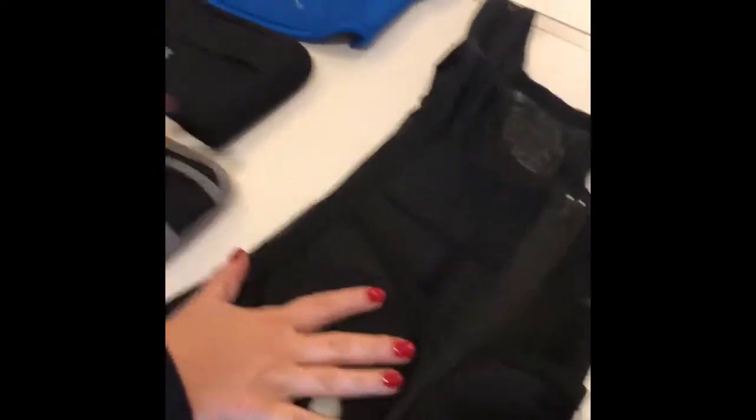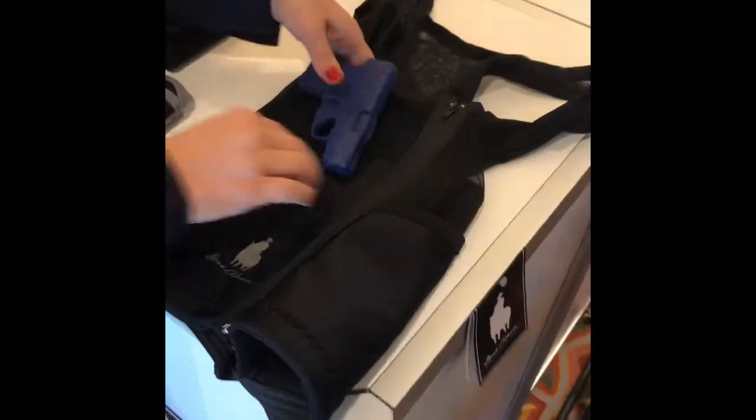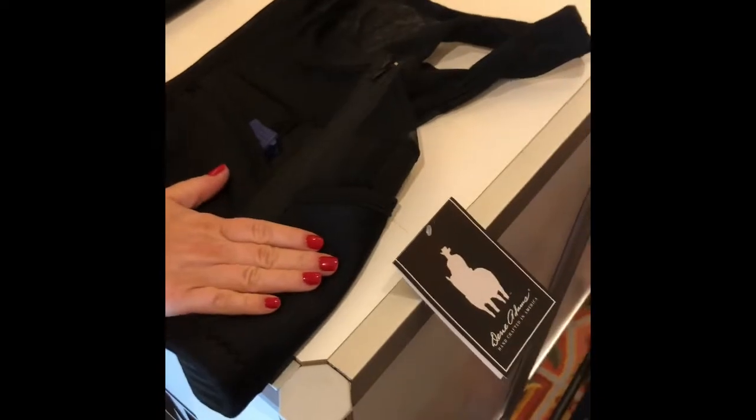Your gun goes just right here like the corset would. You're going to holster your gun right in here. It's ambidextrous, same on both sides. You have storage for extra magazines, and it sits just right, just above appendix.